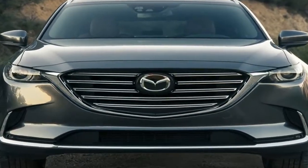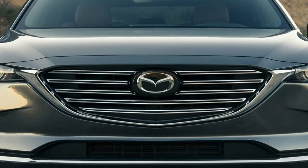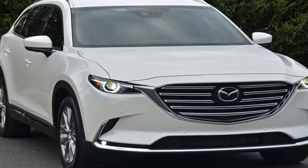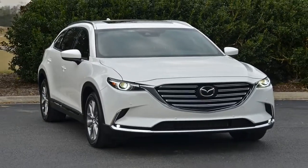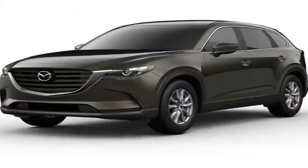Its ride is firm, but not unduly so. Inside, the Miata has room for two and a trunk for a couple of overnight bags, but it's hardly a practical car. The RF isn't just stylish — it's stiffer and it's quieter than the soft top.